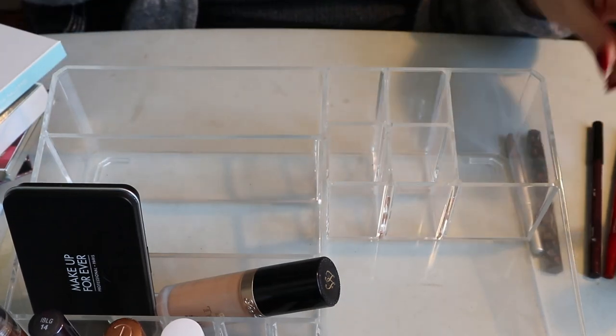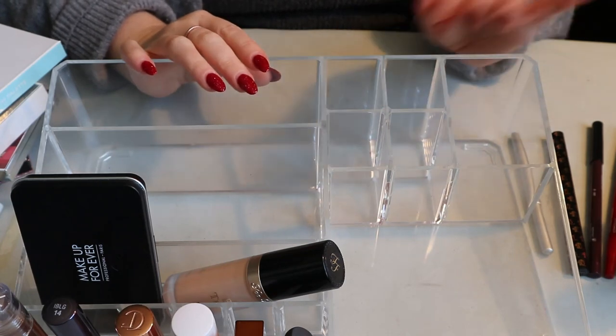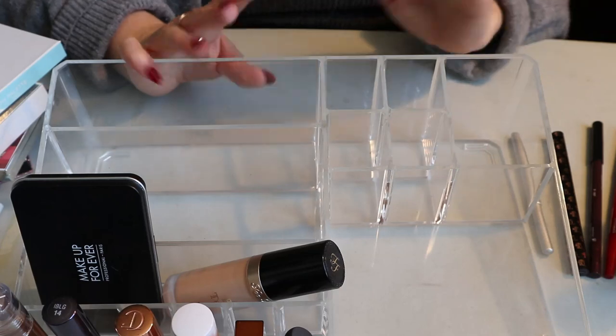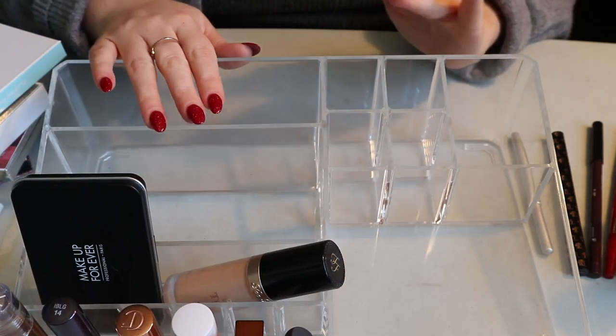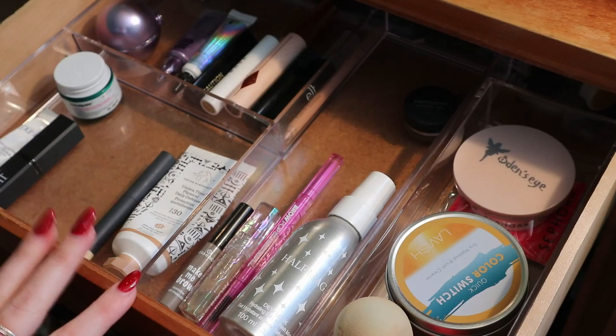That was everything for this container. I'm going to transfer my other products from projects back in here and hope there's room left for actual shopping my stash — I'll be back.